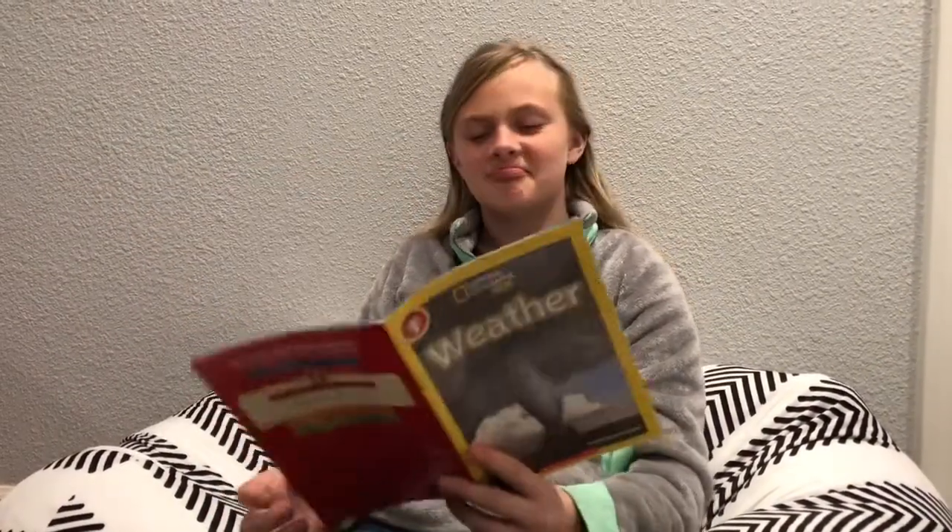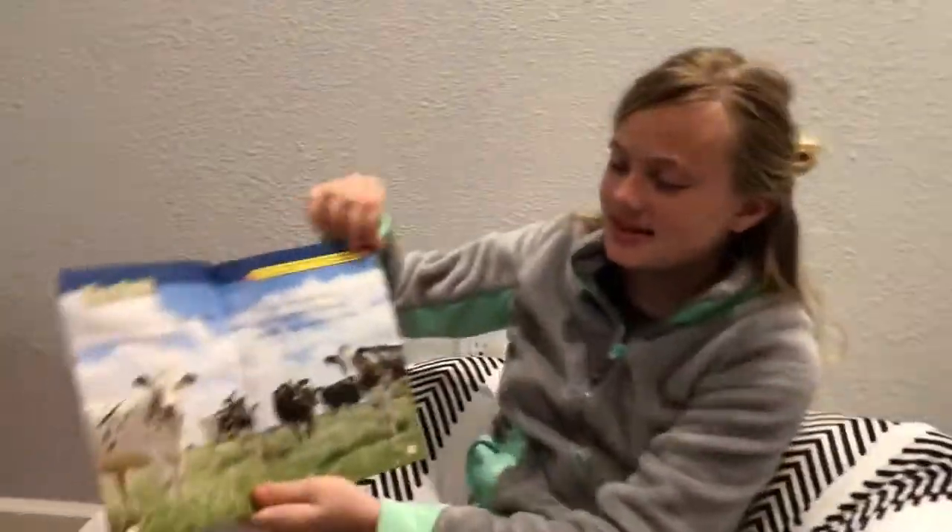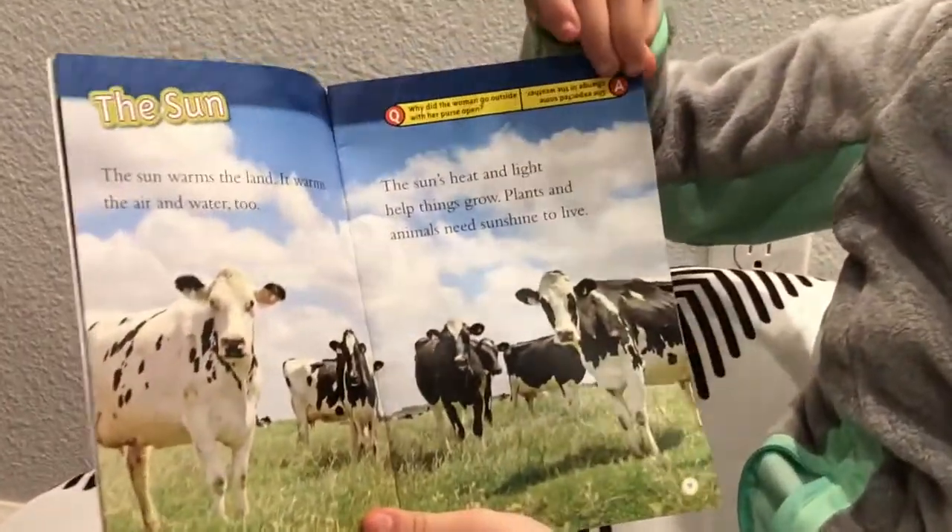The answer is she expected some change in the weather. That doesn't really make sense — change in a purse. Oh yeah. You're right. This is the picture.